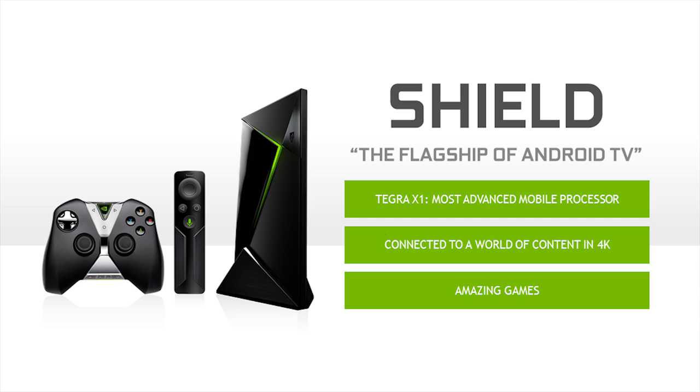Tegra X1 is the most powerful processor available for Android, and really it's the most powerful mobile processor, period. Tegra X1 is powered by Maxwell, the latest generation NVIDIA GPU architecture. We can't wait to see what you're going to do with it.